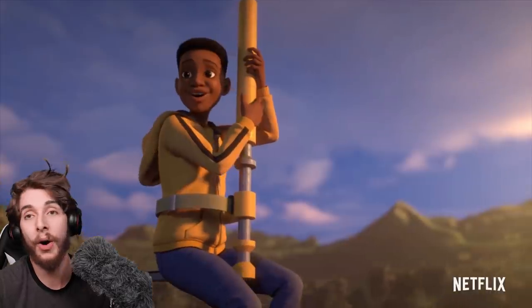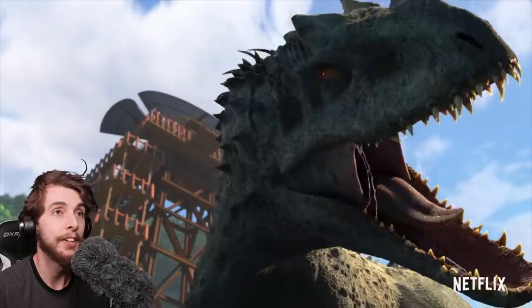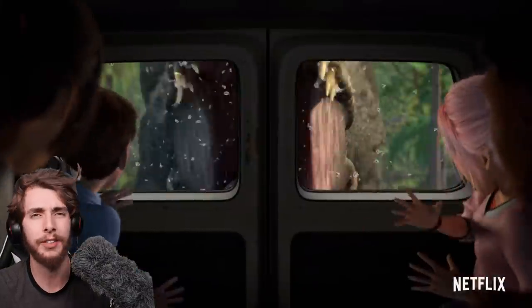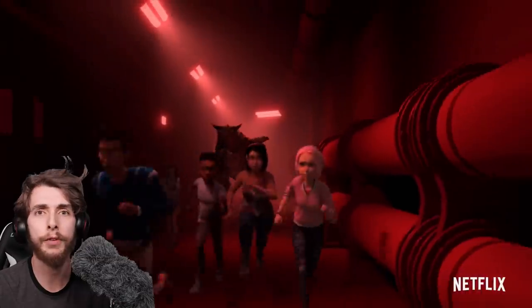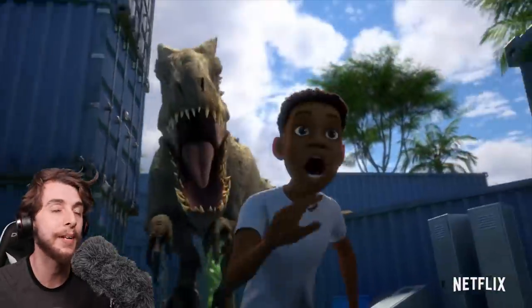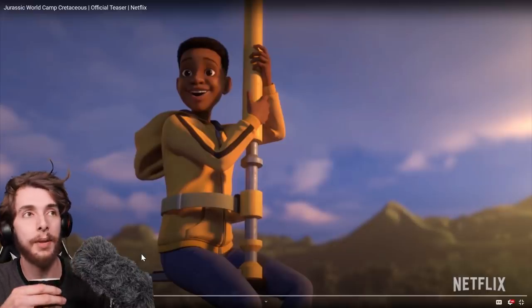I'm looking forward to it, and that's it — I don't know what else I can say. Always nice to see Indominus Rex back. That was probably — I found that dinosaur more interesting than the Indoraptor. I don't know why, because Indoraptor technically had more personality. It emoted more than bloomin' Indominus Rex did.